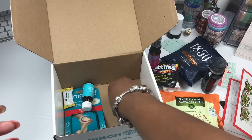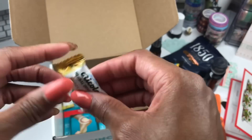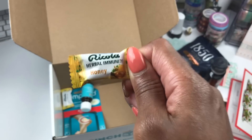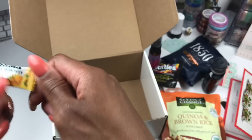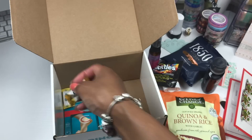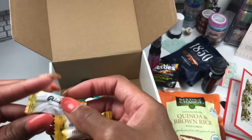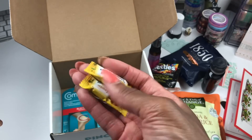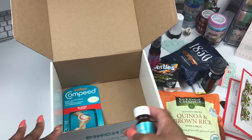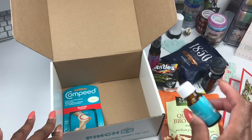Ricola! I love these — I think I already have a whole bag of these in my purse right now, so I'll just add these to the bag I already have.